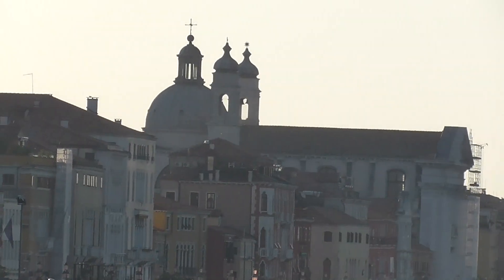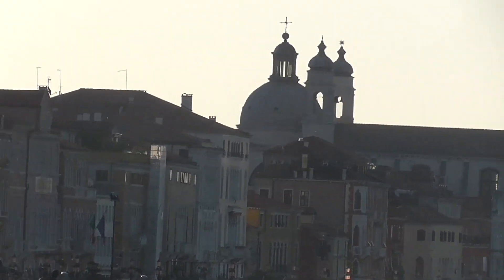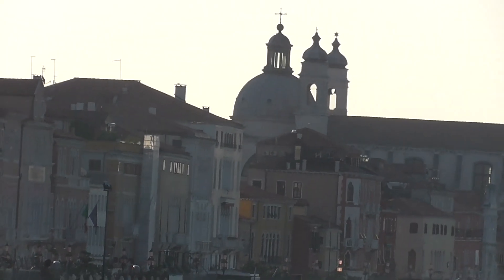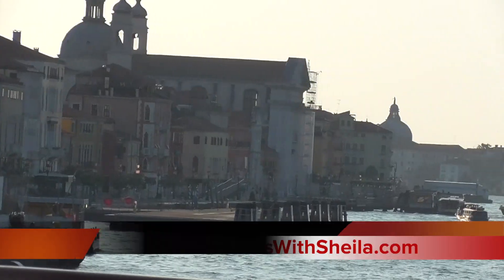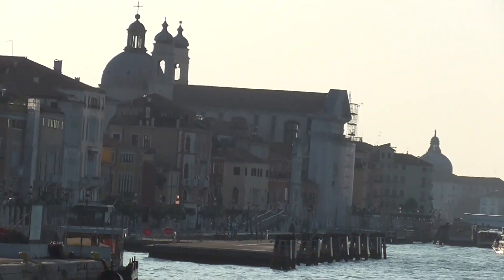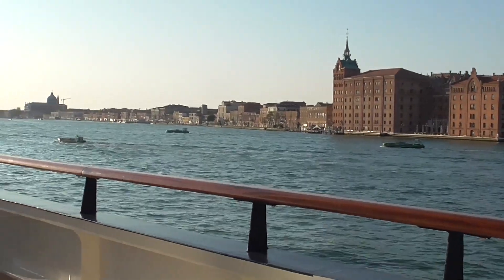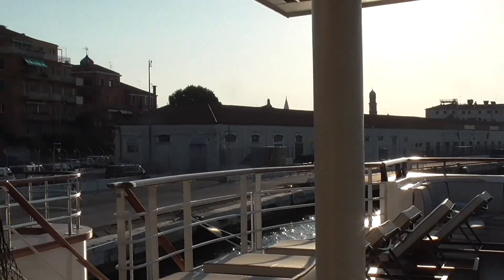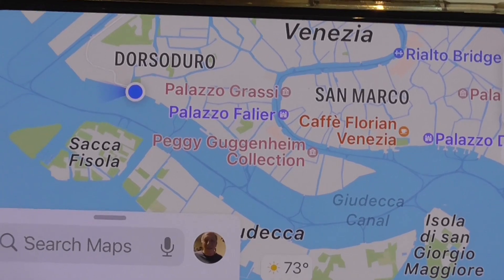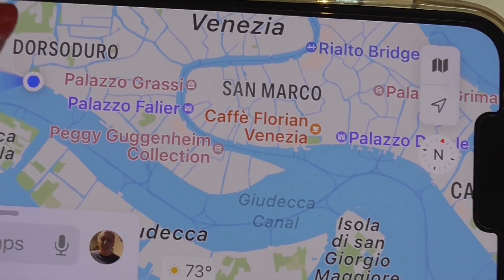Where you see the dome with the two spires is St. Mark's Square. Now, if I had gotten up at 5 o'clock in the morning, we would have sailed right by it. Sorry, I'm shooting into the sun. That is where we're docked right now, and you can see St. Mark's. Let me enlarge it — there's St. Mark's Square.